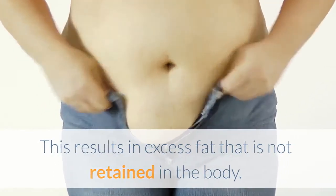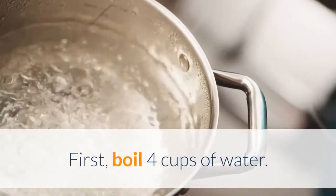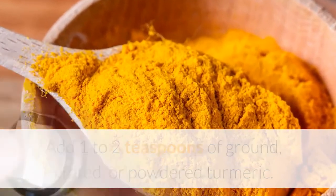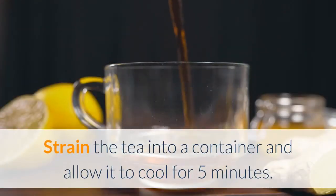To make turmeric tea: first, boil four cups of water. Add one to two teaspoons of ground, grated, or powdered turmeric. Allow the mixture to simmer for approximately 10 minutes. Then strain the tea into a container and allow it to cool for five minutes.